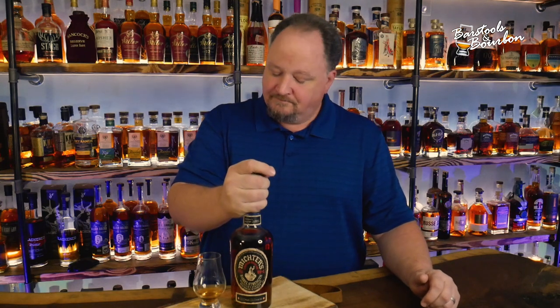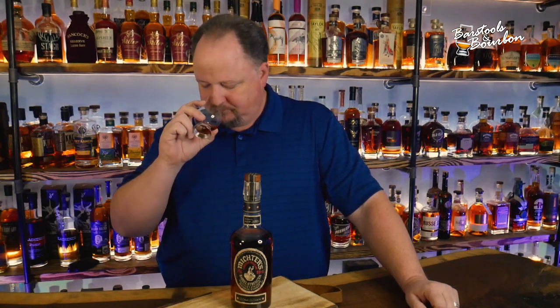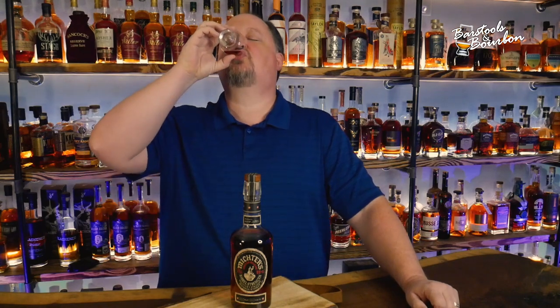Of course Michter's fits my palate and I really enjoy it. But this is going to be a favorite, and any time I see it at retail I'm going to grab it. I would probably pay a little bit over retail — I'm not a secondary guy — but that is that good of a bourbon. Alright y'all, I'm Jeremy James, the Original Bourbon Realtor. This is Barstools and Bourbon. See y'all next time.